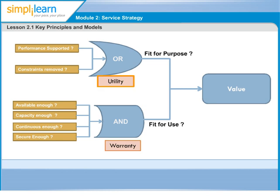Utility is perceived by the customer from the attributes of the service that have a positive effect on the performance of tasks associated with desired outcomes. Removal or relaxation of constraints on performance is also perceived as a positive effect. If we are able to support the performance of customer's services or remove the challenges at the customer end, the service utility is on the higher side — the service is meeting customer needs, meaning it is fit for purpose. In short, it is the service's fitness for purpose which defines the utility of a service.